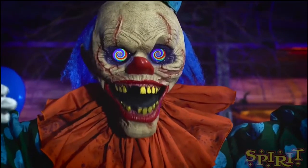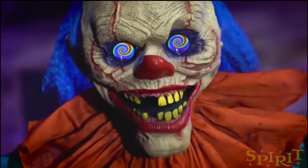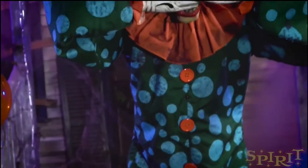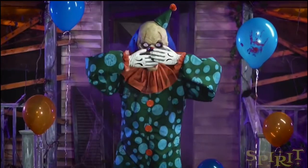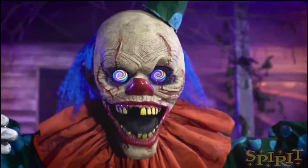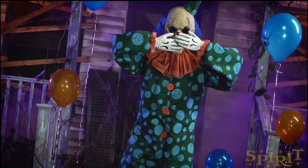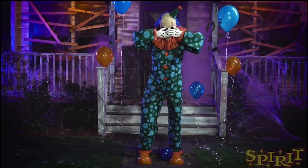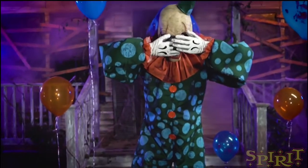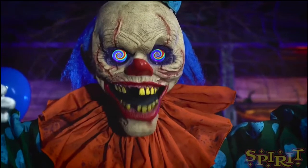They just have two clowns right now but they're probably going to be releasing more. Today and yesterday they released animatronics — today's one had strings going down attached to a little girl puppet. This is the animatronic released yesterday, and I'm hopefully trying to get the video about today's release out today.